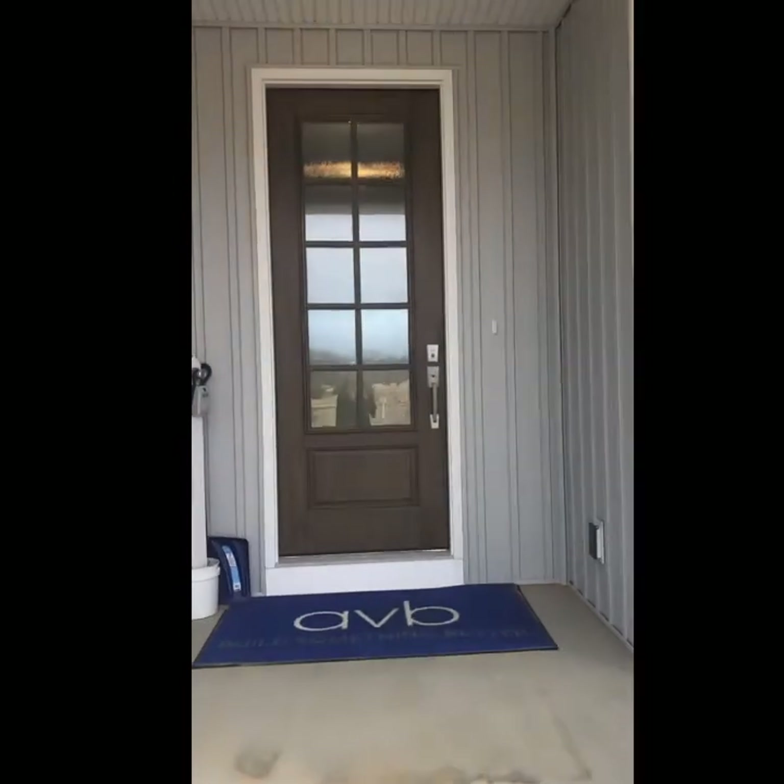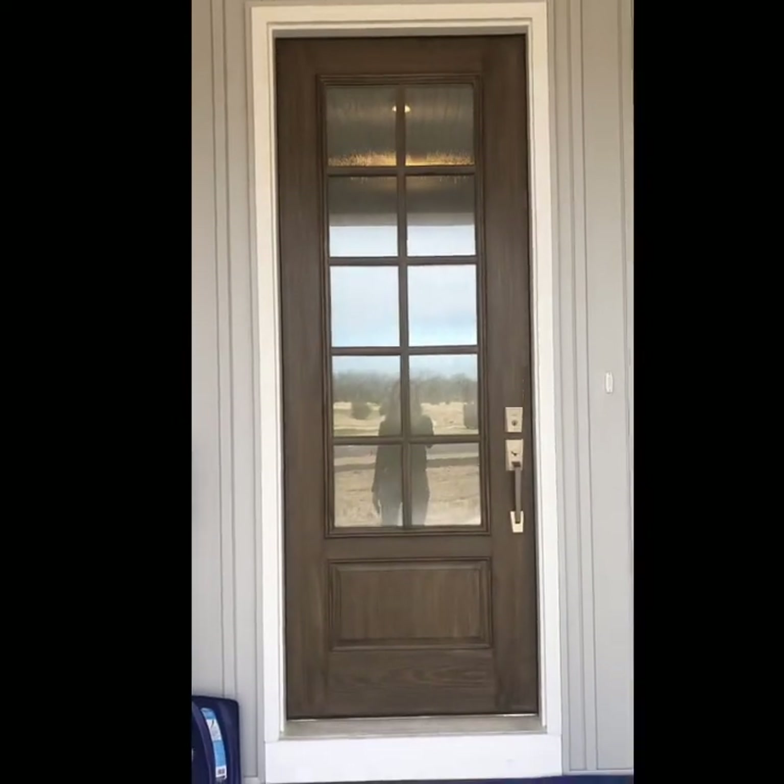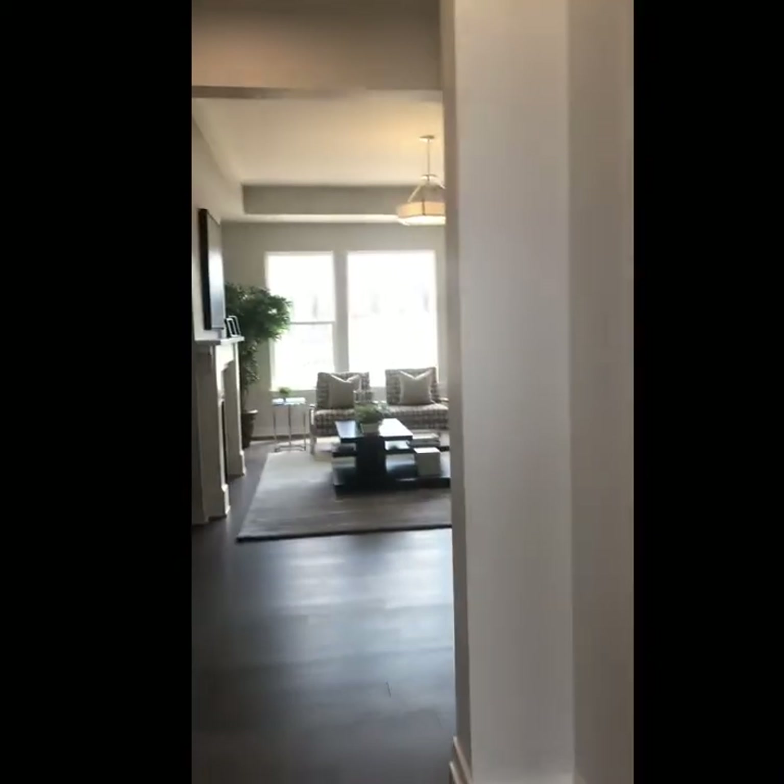So here we are at the Aspen floor plan in Turning Stone. It has a really pretty, welcoming front porch and door. Let's walk inside — you are greeted by a great foyer space.